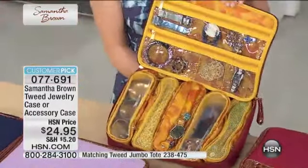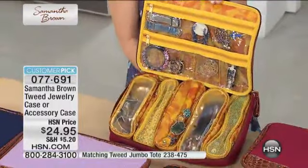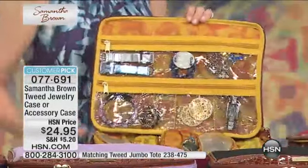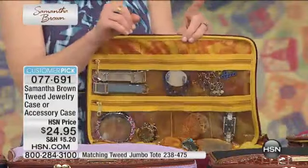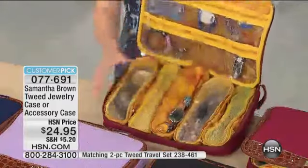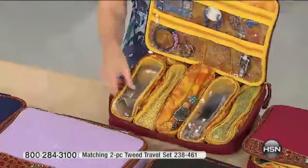Look at all the jewelry I can fit here. I always laughed when you went to a store to buy a travel jewelry case, and it's about six inches. And you're like, that's going to fit maybe a bracelet and a necklace. I know you HSN women, you love your jewelry — they're big conversation pieces, they're beautiful. You need a wonderful accessory case to fit everything, and this does it.